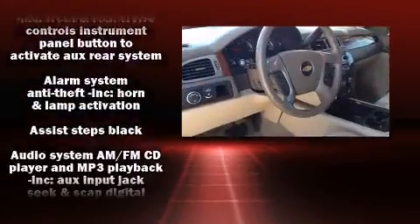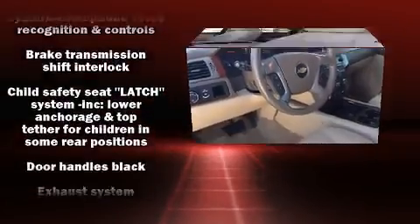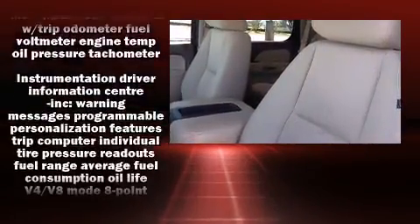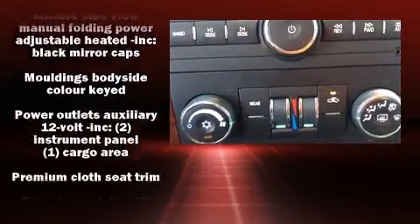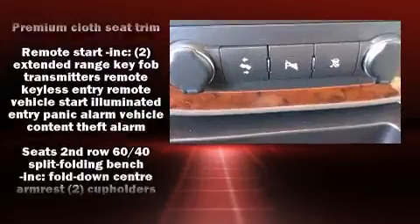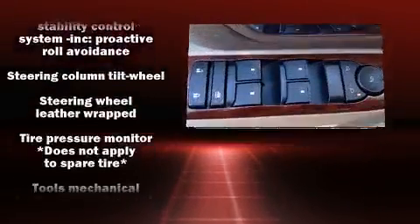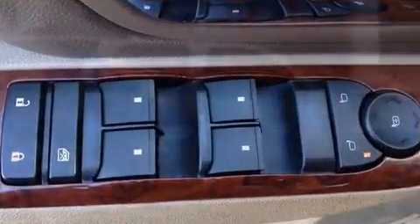Chevrolet also prioritized safety and security with features such as dual front-impact airbags with occupant-sensing airbag, front-side impact airbags, traction control, a security system, OnStar, and four-wheel disc brakes with ABS. With electronic stability control supplementing mechanical systems, you'll maintain precise command of the roadway.